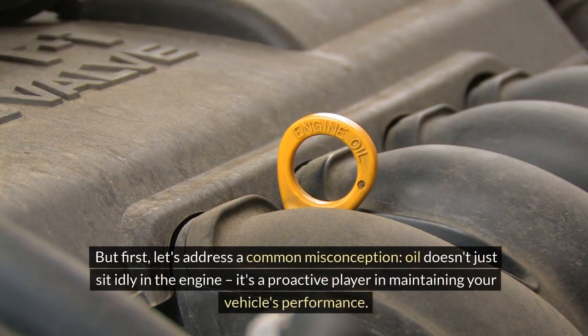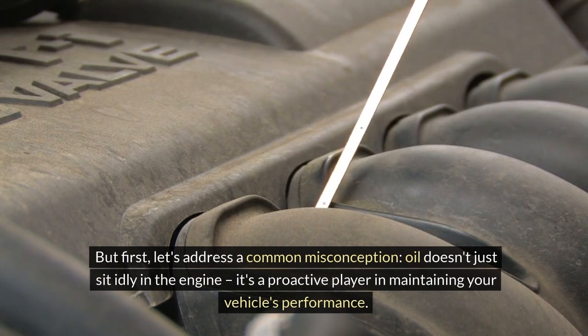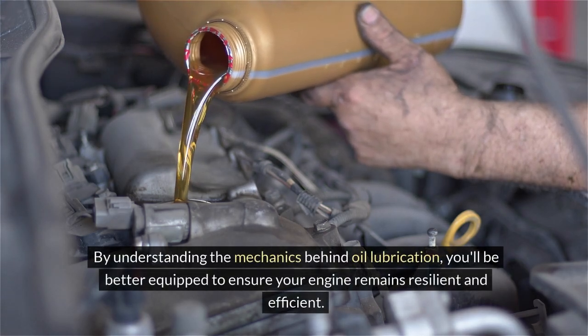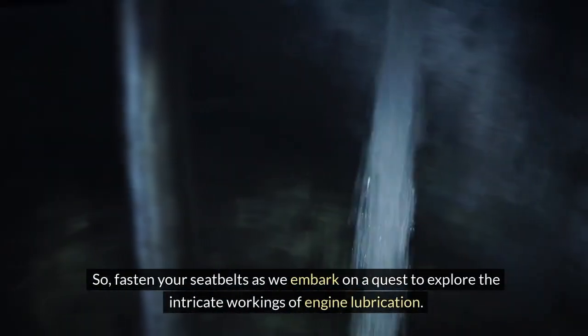But first, let's address a common misconception. Oil doesn't just sit idly in the engine — it's a proactive player in maintaining your vehicle's performance. By understanding the mechanics behind oil lubrication, you'll be better equipped to ensure your engine remains resilient and efficient. So, fasten your seatbelts as we embark on a quest to explore the intricate workings of engine lubrication.